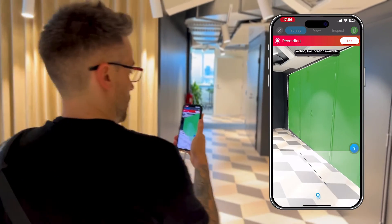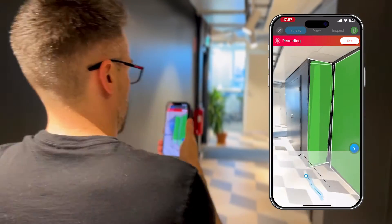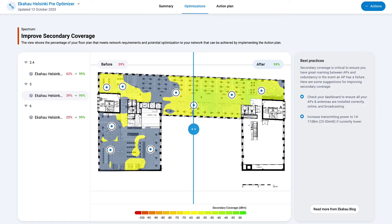have simplified the process of collecting measure data to a simple walk around with a Sidekick 2. Sidekick survey data is the key to so many of the awesome features built into Ekahau.